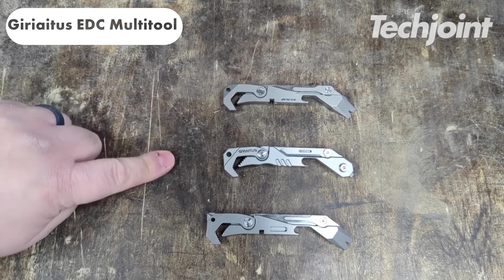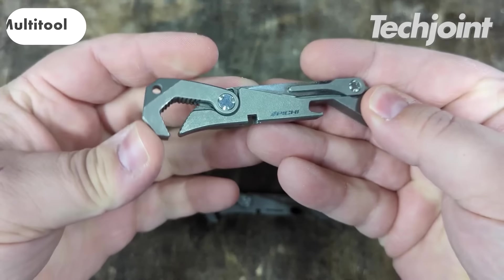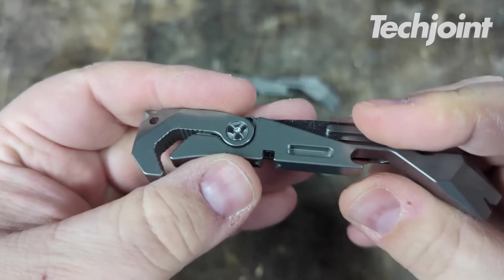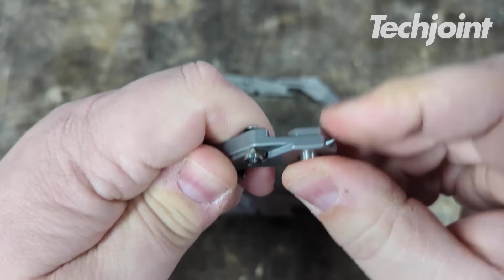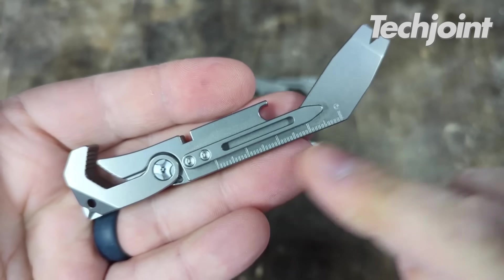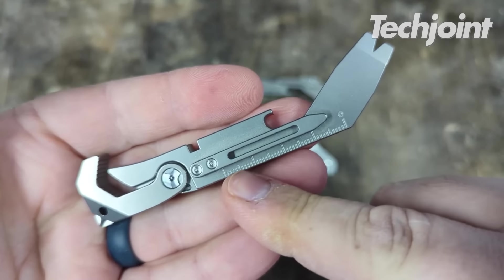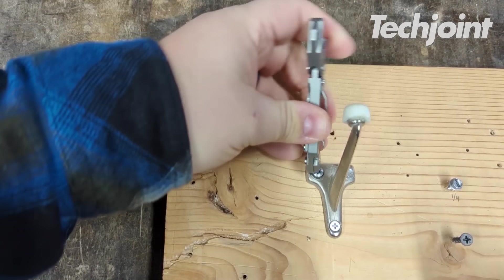This gadget is a pocket-sized tool that can be used for a variety of tasks, including wrenching, screw driving, opening bottles, measuring, cutting, breaking windows and cutting seatbelts. It is made of stainless steel, lightweight and portable, known for its high quality and sturdiness. It costs $23.